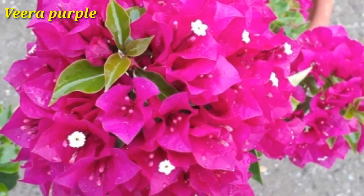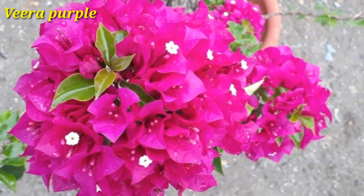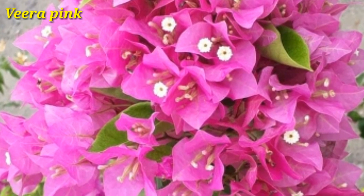It's a very popular bougainvillea variety. The flower brackets are very congested, looking beautiful. This is the same variety but the color is pink here.